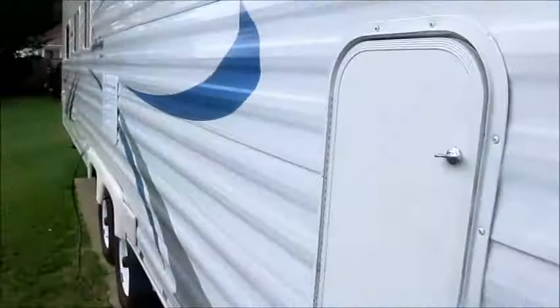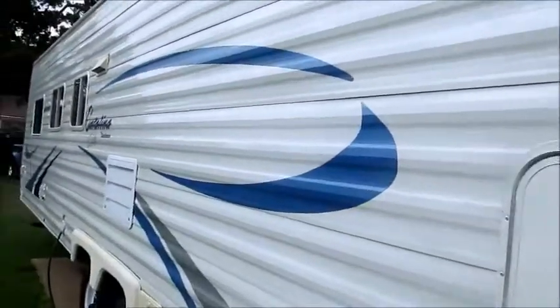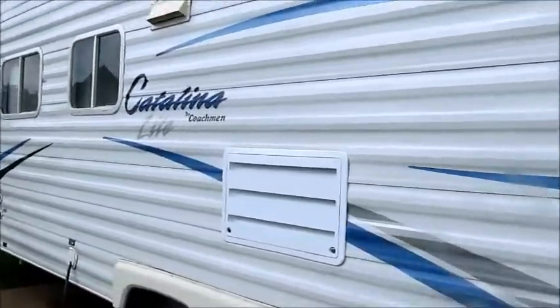This camper is in absolutely perfect condition. It looks like it's been garage kept. The roof is perfect, the tires are perfect. There's not a dent, a scratch, nothing — none of the decals are lifting off.